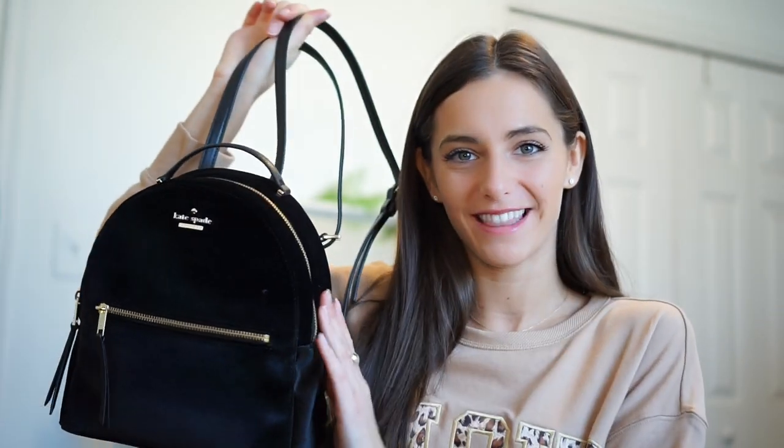Mini backpacks have been my absolute life this year. I actually just got another new one for Christmas — this Kate Spade velvet one that my mom got me. I love it so much. Mini backpacks are something you can shove more things into than a pocketbook, and you just put it on your back rather than having to hold it on your shoulder where it slips off. I don't like shoulder bags, and if I wear a crossbody I feel like it ruins my outfit. So mini backpacks have been my best alternative this year.